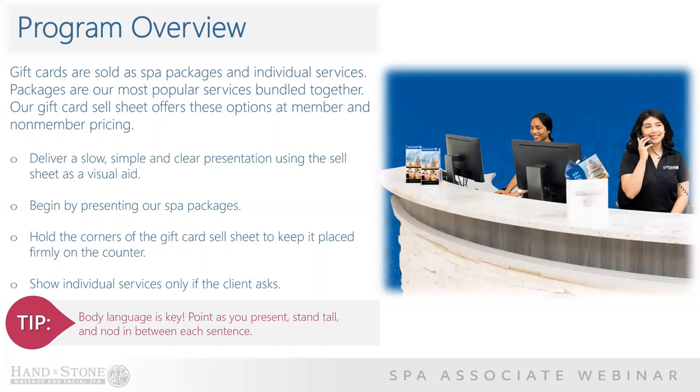Now let's move into discussing how we can make the most of our presentation. Deliver a slow, simple, and clear presentation using the sell sheet as a visual aid. Always begin by presenting our spa packages. Hold the corners of the gift card sell sheet to keep it placed firmly on the counter, and show individual services only if asked by the client. A helpful tip: your body language is key. Point as you present. Stand tall and nod in between each sentence to confirm that the client is understanding what you're saying.